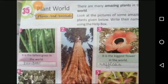Do you know plants are living things that are made up of cells? They need air, water and sunlight to live. They cannot move from place to place, but their leaves move towards the sun and their roots move towards water. There are many amazing plants in the world, so let us look at the pictures of some amazing plants given below.